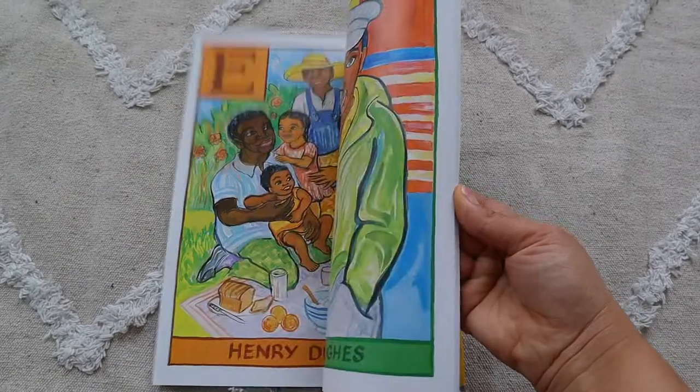I also got Ashley Bryan's ABCs of African American Poetry to go along with our poetry tea time as well.